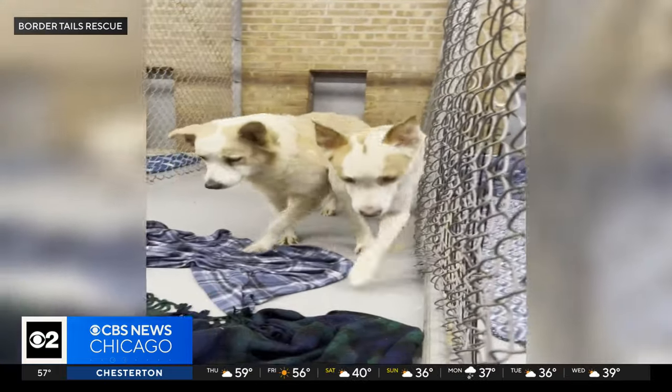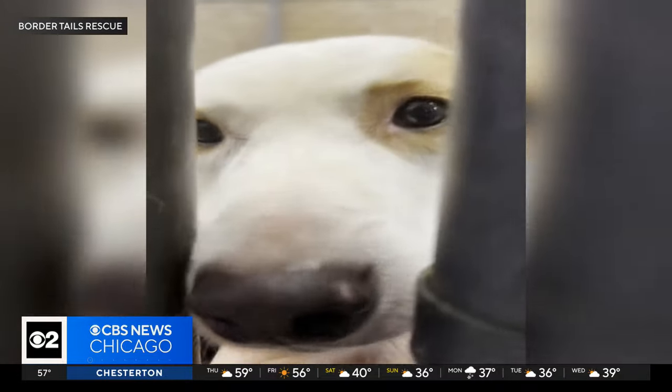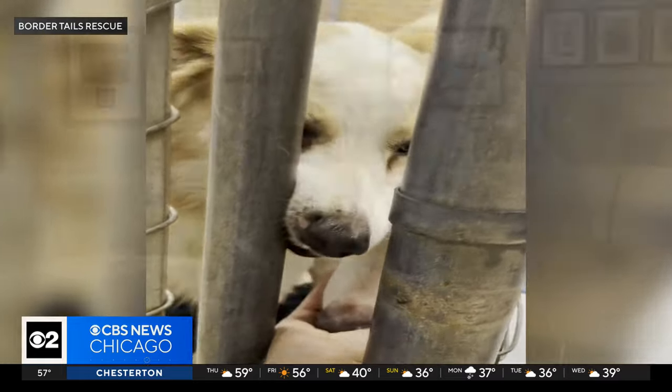Some of our staff are able to go in and interact with the dogs. But it's definitely going to be a situation where they have to have a lengthy decompression time and patience, and they're not yet ready to find any foster home or adoptive home. But in the future, they will.